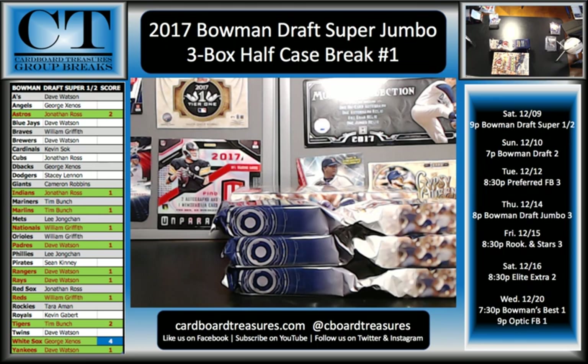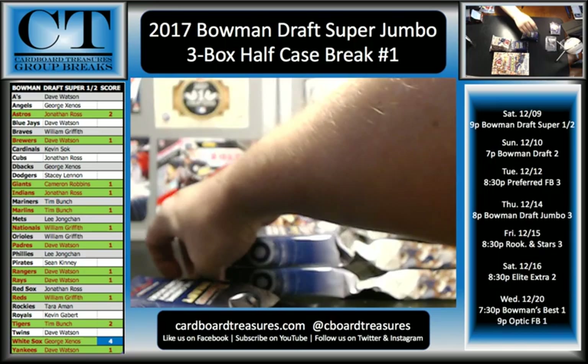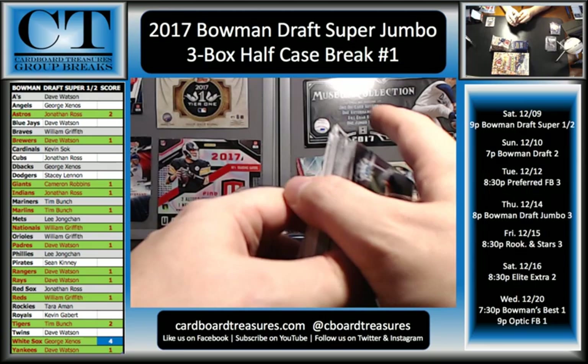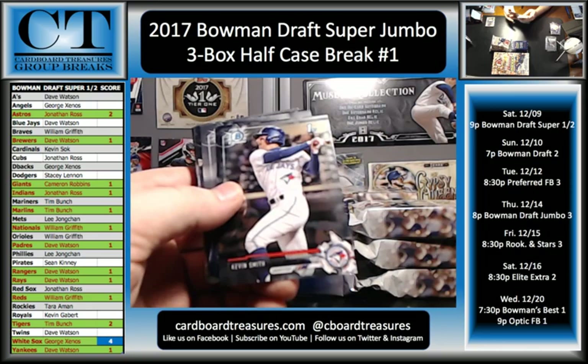All right, Brewers, Giants — let's get you on the board. Let's keep spreading out these hits. So if you missed out, we had seven one-of-ones last night between the Elite Extra Edition and the Preferred Football, including a Deshaun Watson booklet one-of-one that was just insane.